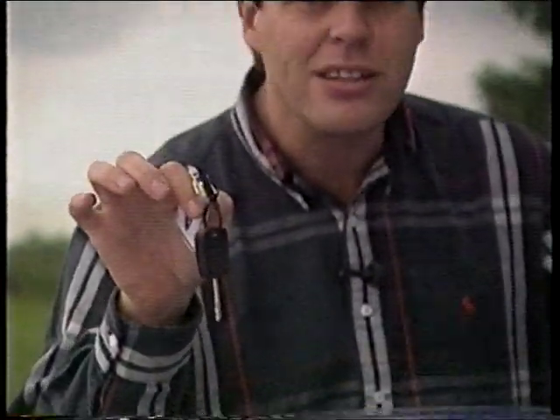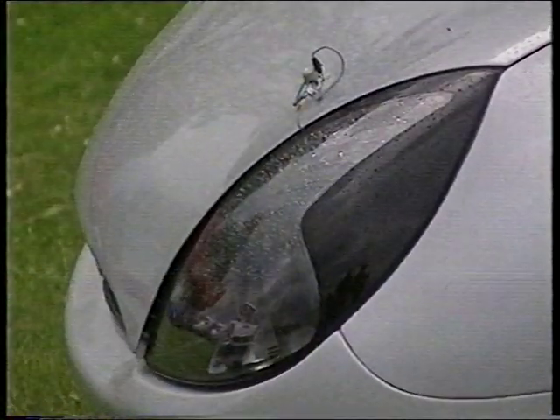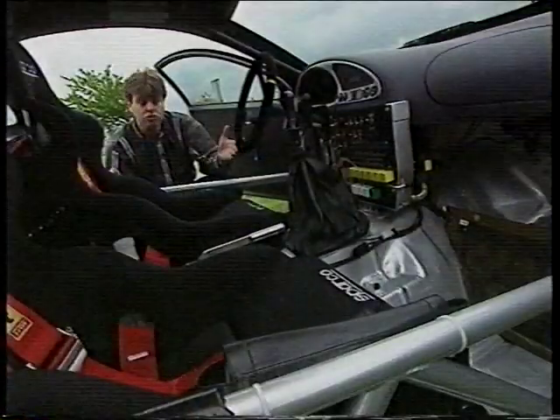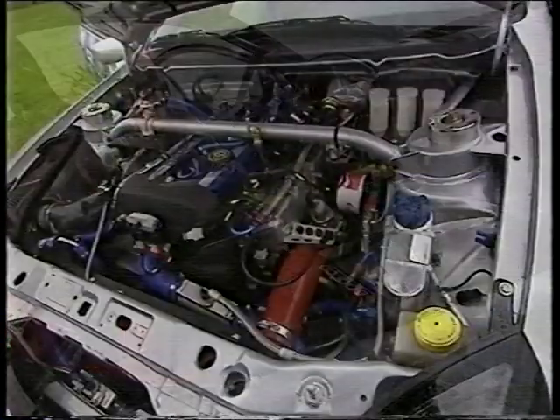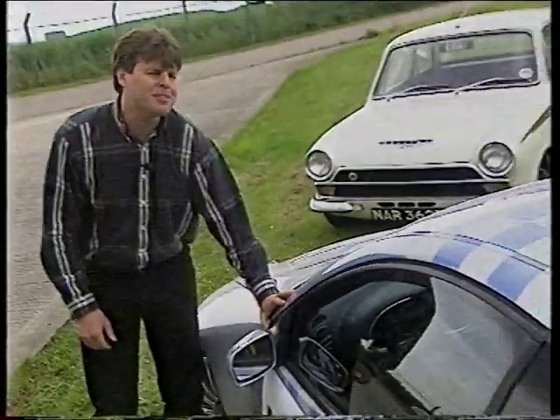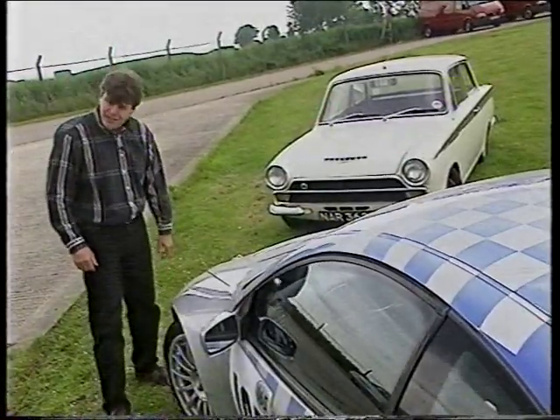Car enthusiasts, I have here the key to something that'll get the blood coursing through your veins. It belongs to the latest, punchiest sporting coupé from Ford's motorsport and design whiz kids in Essex. Big flared arches over massive wheels, stripped-out interior, rally style. I'm itching to drive it. But first, let's savour the moment and meet its great, great grandfather.